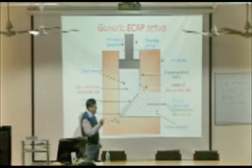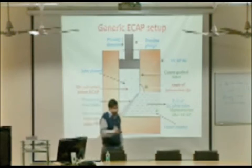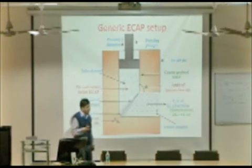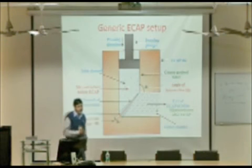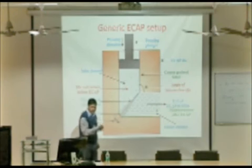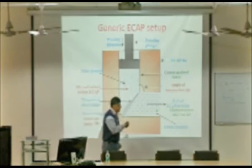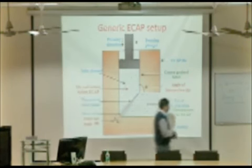The beauty of this ECAP process is that the cross section of the billet remains the same, yet we achieve higher strength. Additionally, multiple passes can be done — the billet comes out and can be put in again. With each pass, we can achieve a progressively lower grain size.